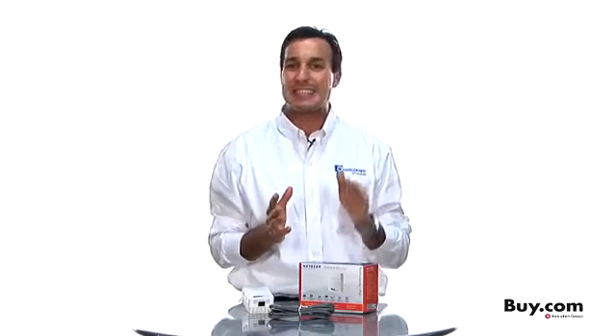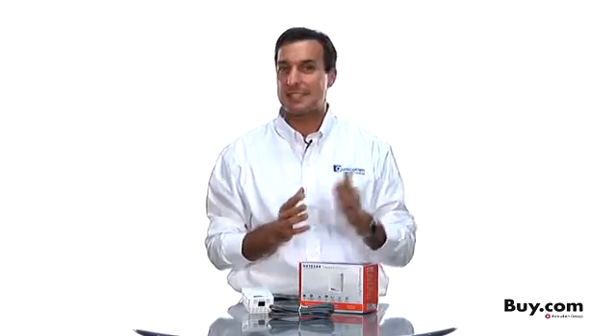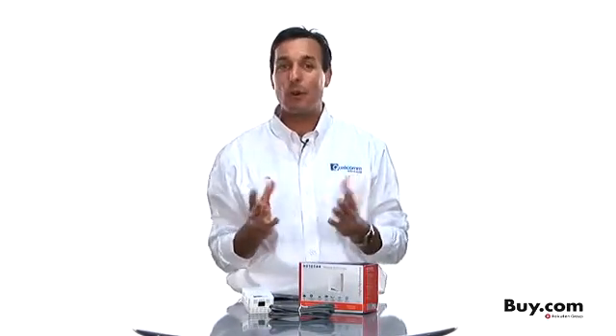With Powerline products such as this one, your devices gain instant access to services such as Netflix, Xbox Live, and Pandora from anywhere there is a power outlet.